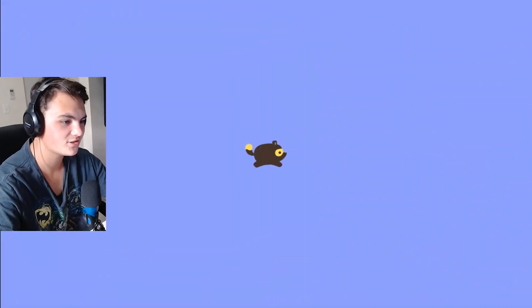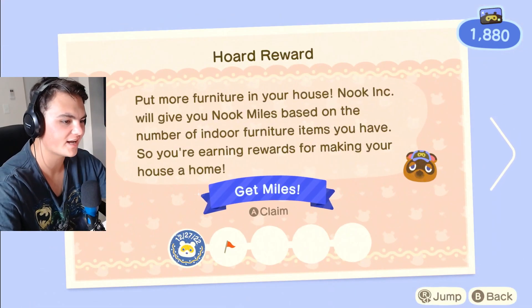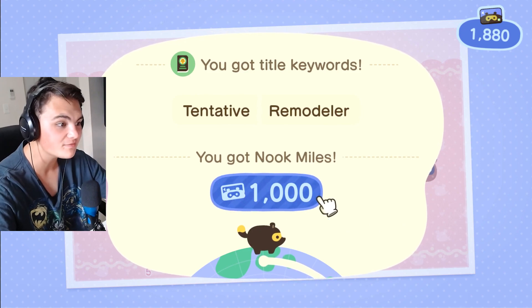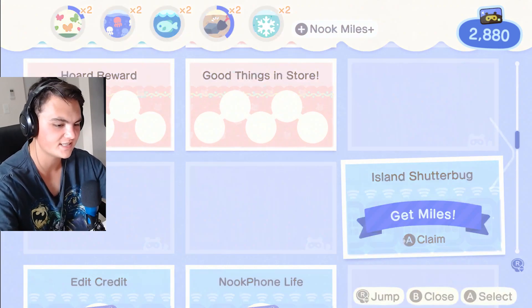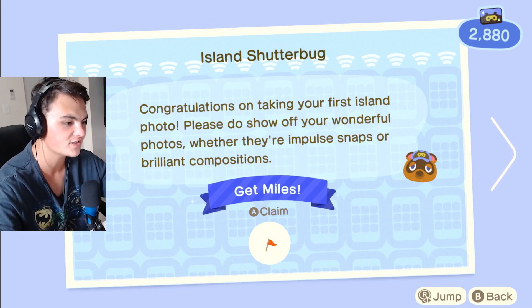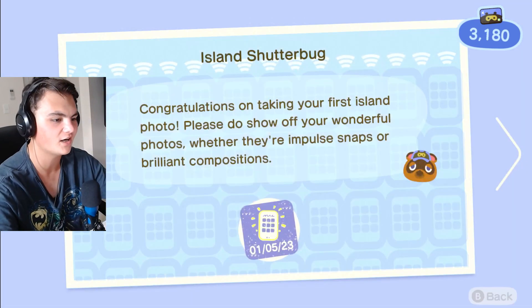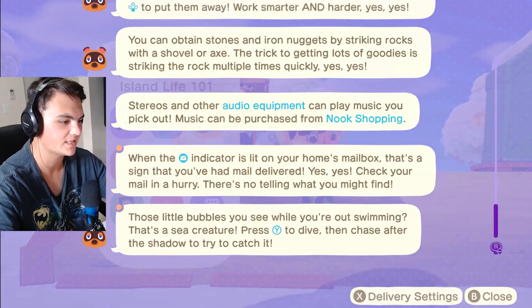Oh, we have some Nook miles too — there's so many things going on. None of the daily ones, but we have a hoard reward — put more furniture in your house. Nook Inc. will give you Nook miles based on the number of indoor furniture items you have. We got a thousand miles — nice! Tentative remodeler. The next milestone is 30, so we need to get some more furniture. And then there is the Island Shutterbug — congratulations on taking your first island photo. Please do show off your wonderful photos. Sweet — we got 300 Nook miles!